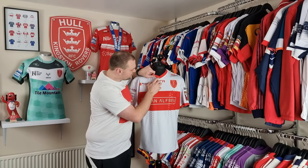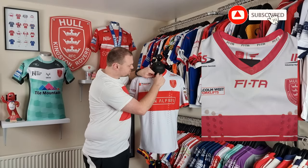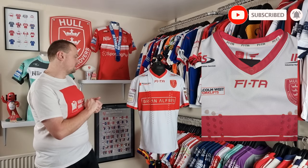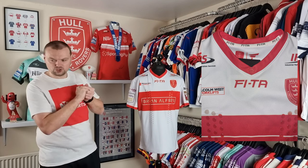You'll also be able to see some reinforced stitching up here in the neck — that's there to stop the shirt ripping. Again, another really good telltale sign that a shirt is match issued or match worn.